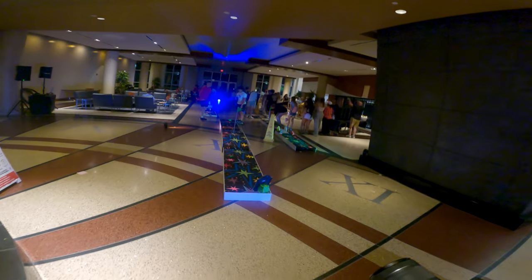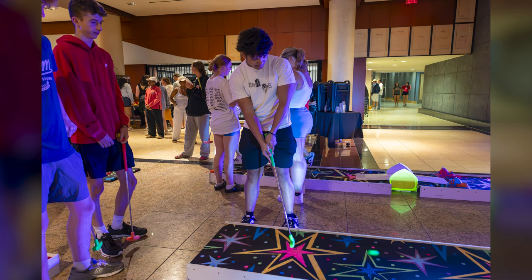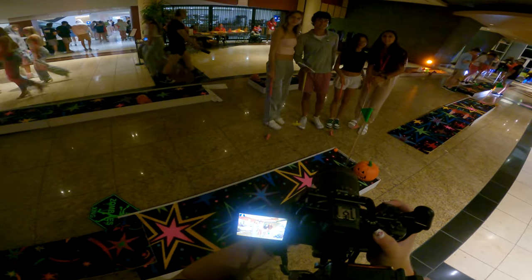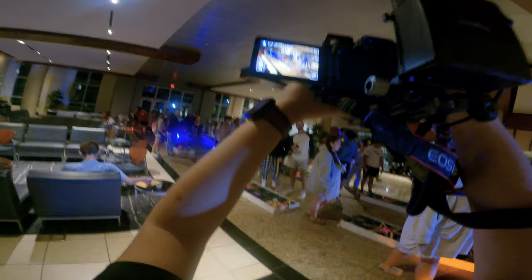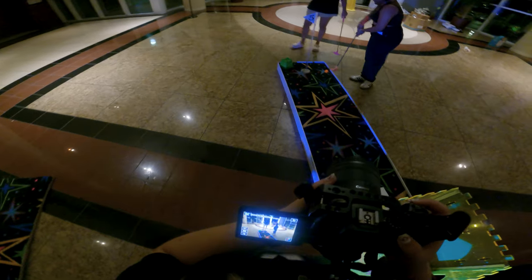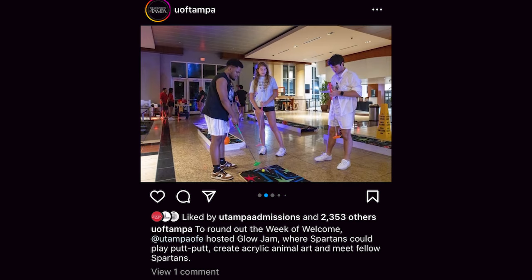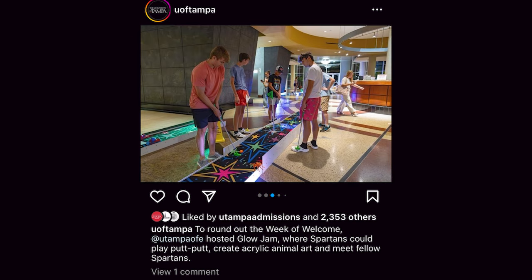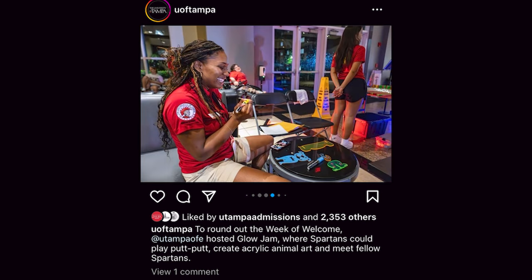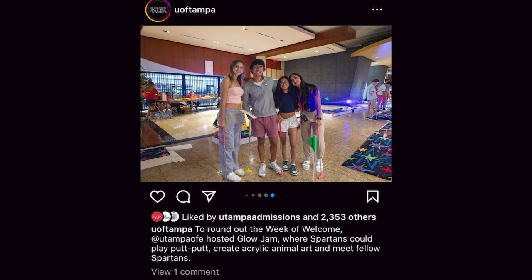I mostly photographed mini golf at the event and put my focus on shots that highlighted the event in its entirety, as well as shots of students playing and high-fiving each other. I took group photos as well, with some students even coming up and asking me to take a group photo of them. Overall, the event was just as much fun as the carnival, the photos turned out great, and were also posted to the university's Instagram to promote Week of Welcome. Seeing my work featured on UTampa's social media platforms made me feel both honored and proud.